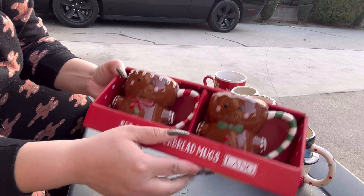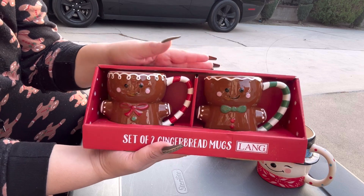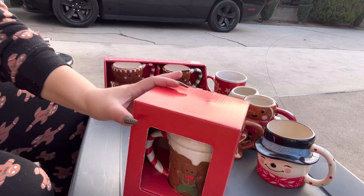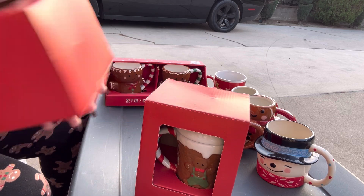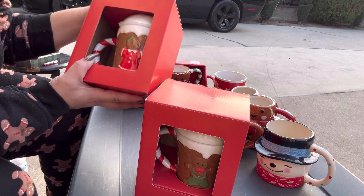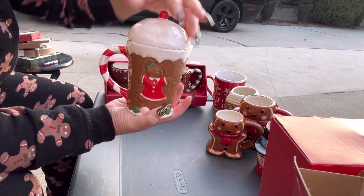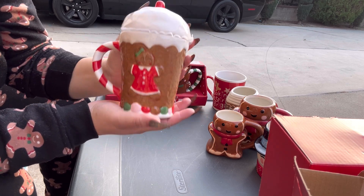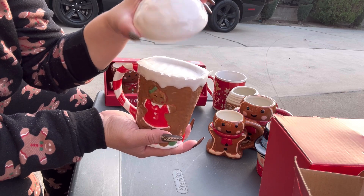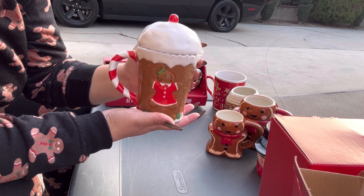Over here I got these — these are the ones I got this year at HomeGoods, they were $12.99. And then these still in the packaging are the ones from CVS — I got these this year. They're so cute. Look, these are big mugs — they're super cute, they have a snow topper and a candy cane handle.